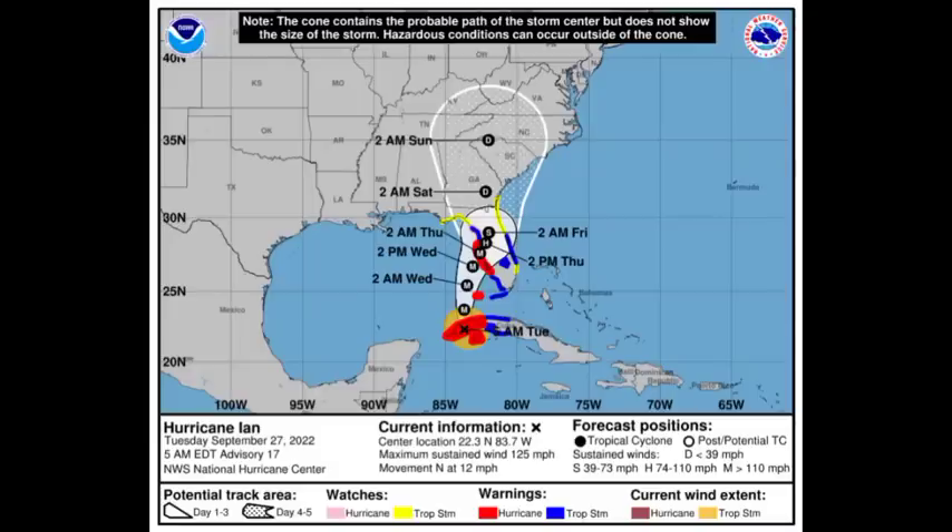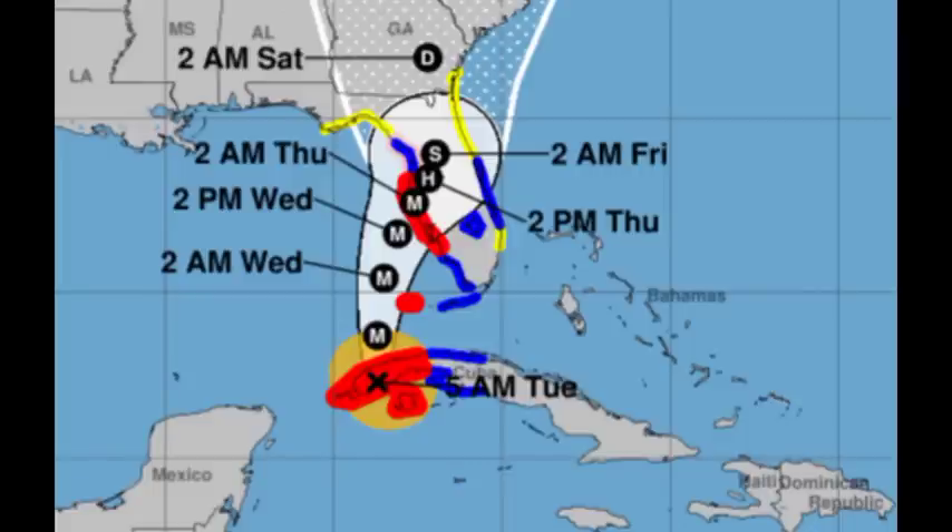Looking at the cone forecast from the National Hurricane Center, there are many watches and warnings in place. A hurricane warning is still in effect for Cuba as the storm passes over, and areas just east of that warning area are under a tropical storm warning. Ian is expected to intensify further, with maximum sustained winds likely around 140 miles per hour. The hurricane warning is in effect for Bonita Beach to the Crystal River, including Tampa Bay, as well as the Dry Tortugas.